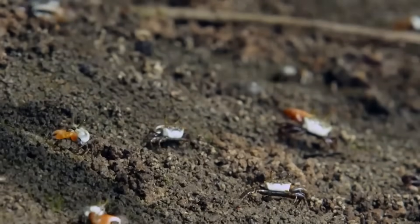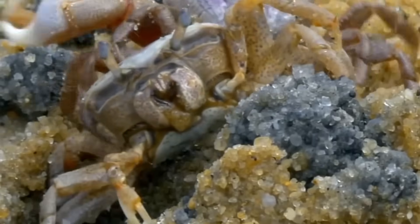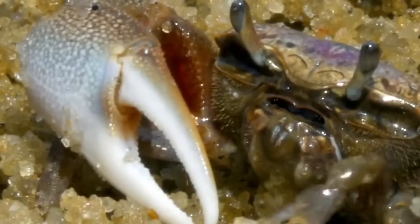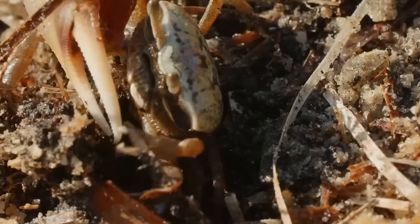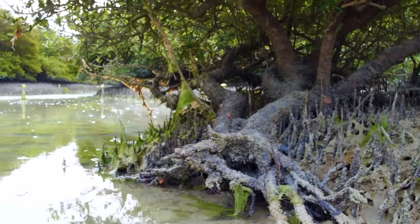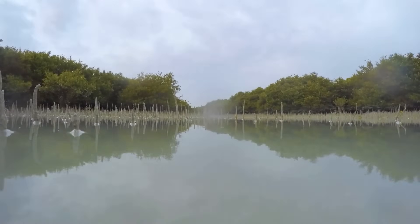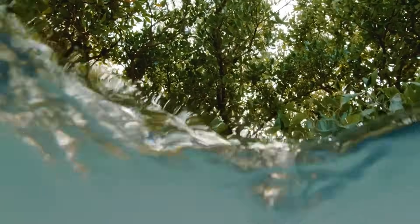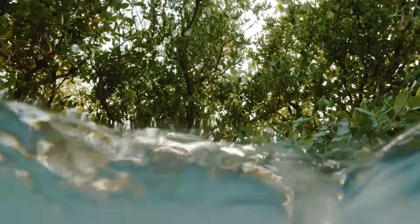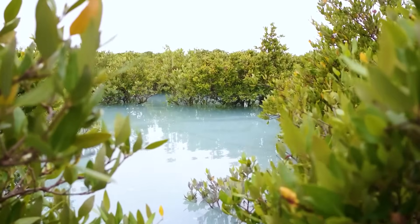That unlikely ally is crabs — small, scuttling crustaceans with snapping claws and a surprising knack for soil engineering. Researchers believe these creatures could be key to reviving the kingdom's most critical coastal ecosystems. Mangroves stretch like ribbons of green along the Red Sea coast, from Tabuk Bay in the north to the Naron Gulf in the south, occupying about 52 square miles spread across over 5,000 individual patches — many of them tiny, isolated clusters.